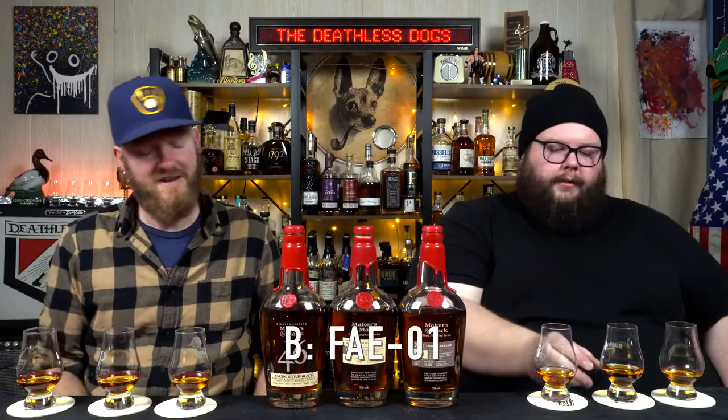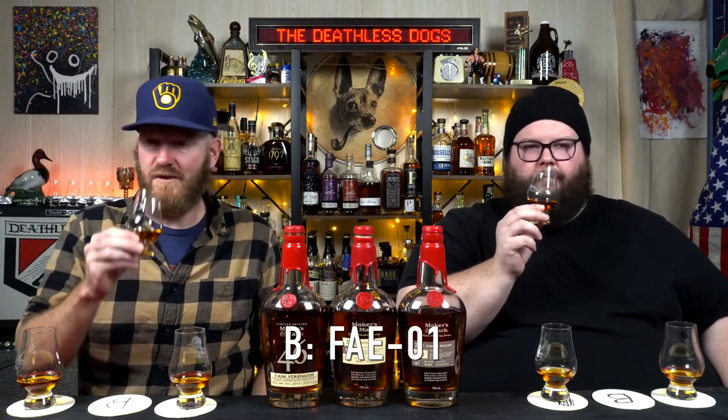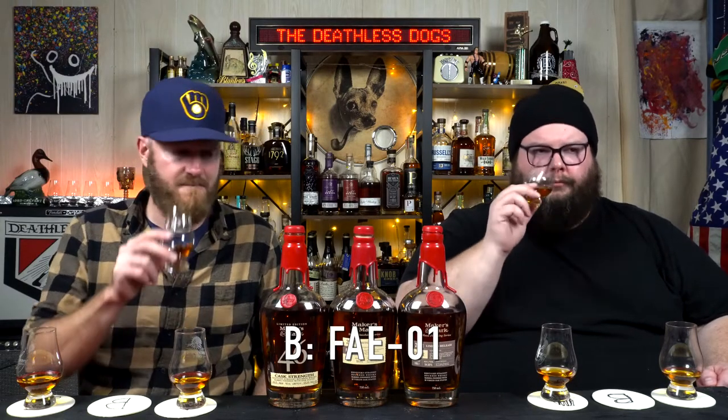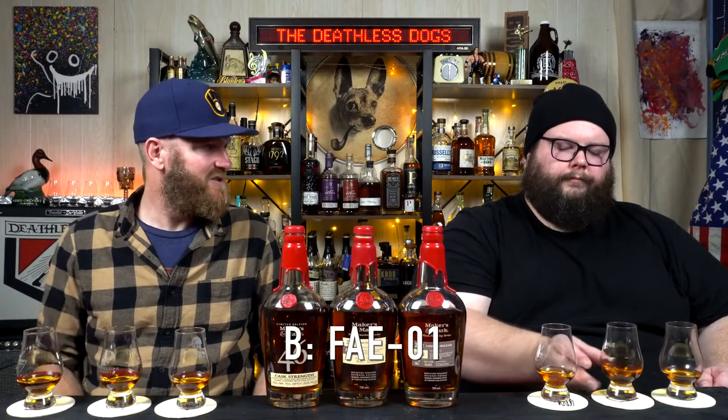Moving to number B. This is more buttery, sweeter, more faint — it doesn't have as much of a kick. A's nose was much more powerful. Toasted wood, even toasted bread. It smells dry, more dry than A. A little bit less of that bubblegum I was talking about with A — that's why I'm saying toasted bread. I could see some grain elements, some earthy harvest-time elements. Like a toasted 12-grain bread.